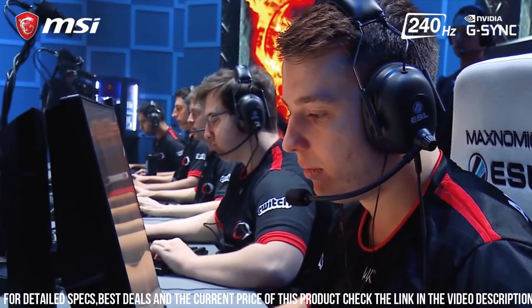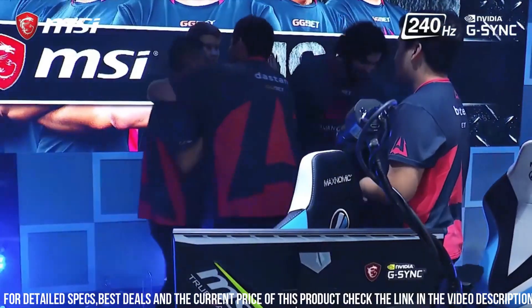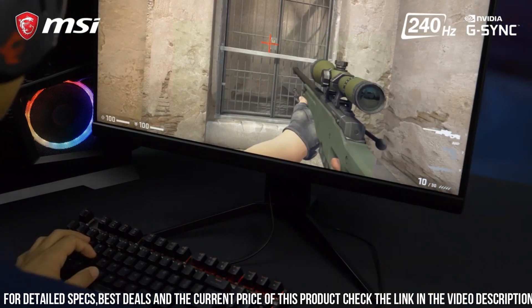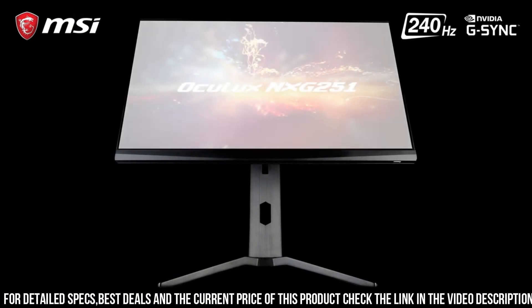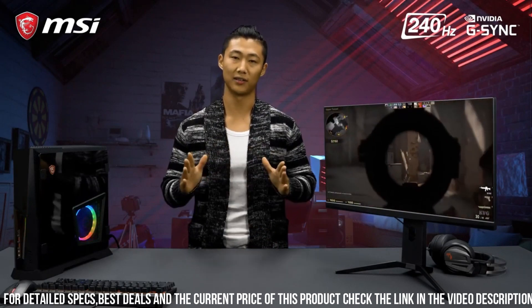One of the standout features of the MSI Oculux NXG251R is its NVIDIA G-Sync Compatible technology, which synchronizes the monitor's refresh rate with the graphics card's output to eliminate screen tearing and stuttering. This results in a more immersive gaming experience, allowing gamers to enjoy their favorite games at their highest settings without any visual artifacts.